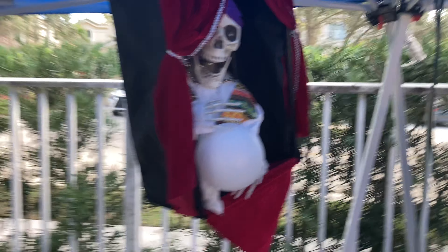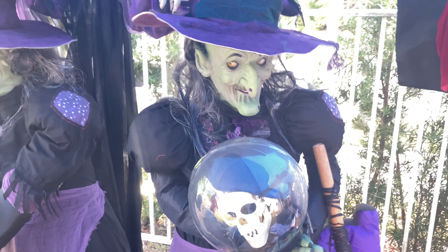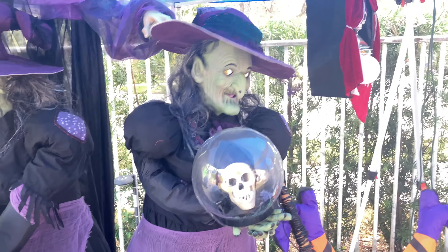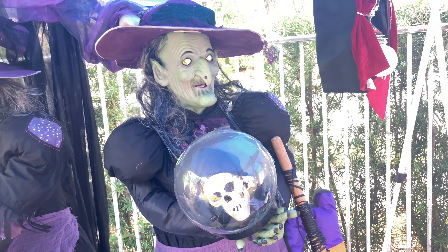This is a skeleton Zoltan, but he's really loud so I won't be showing him right now. I might as well just show the fortune witch. Her mouth doesn't work and the skull doesn't move around.